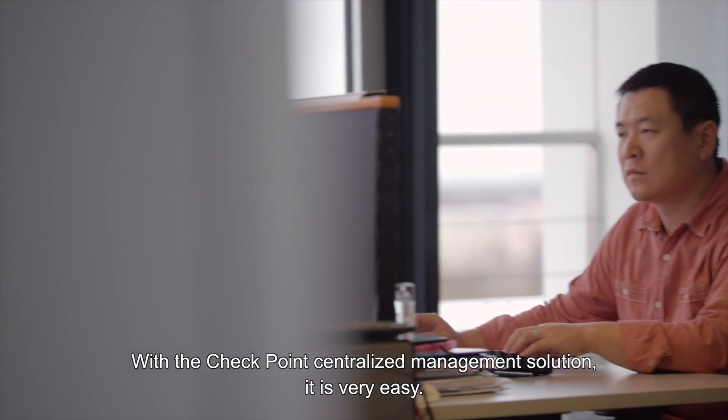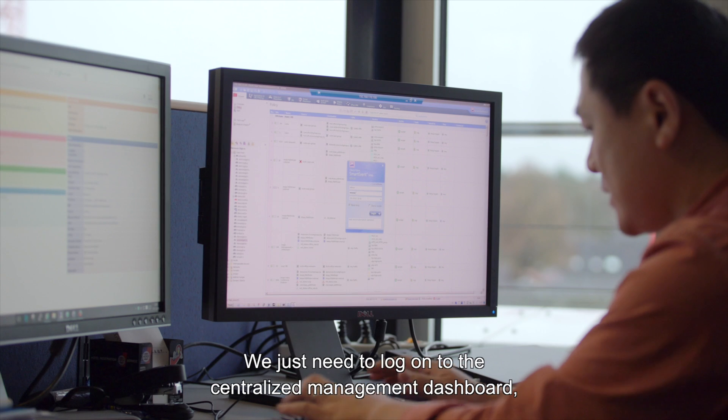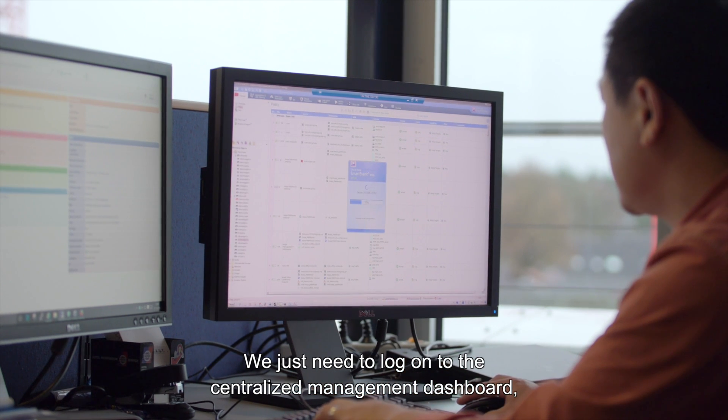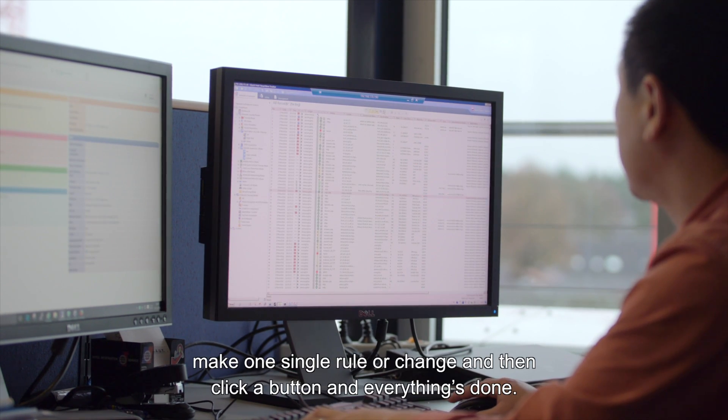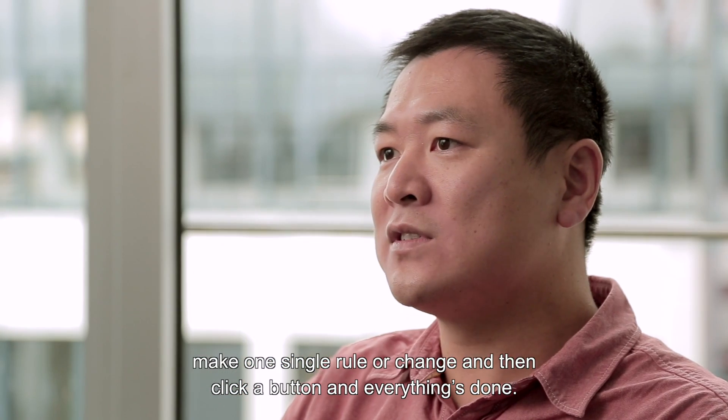With the Checkpoint centralized management solution, it is very easy. We just need to log on to the centralized management dashboard, make one single rule change, and then click on the button and everything is done.